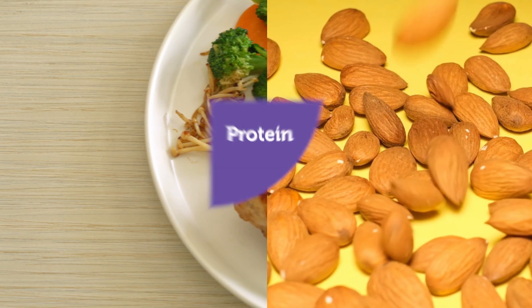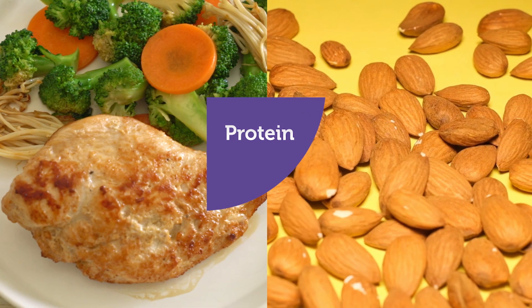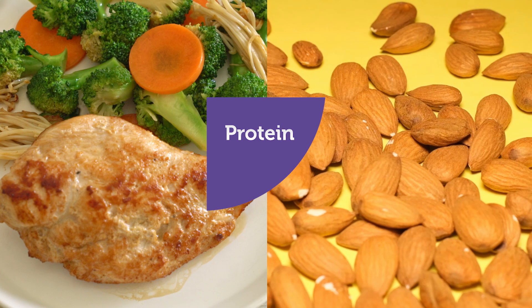The next food group we will talk about is protein. Foods high in protein, such as meat and nuts, help us build and maintain strong muscles. Proteins include eggs, nuts, and meats. If you are eating chicken at your meal, you are eating protein.